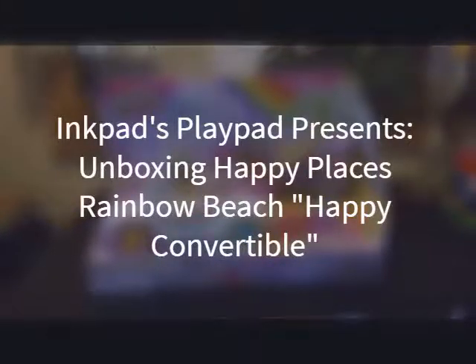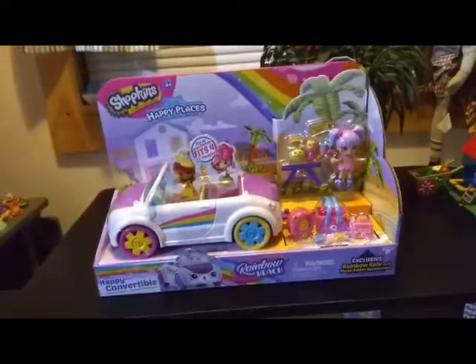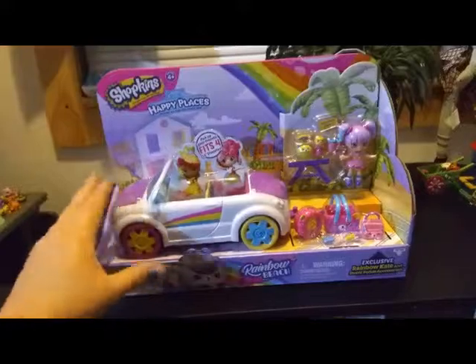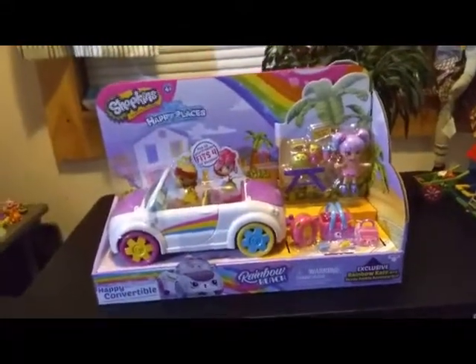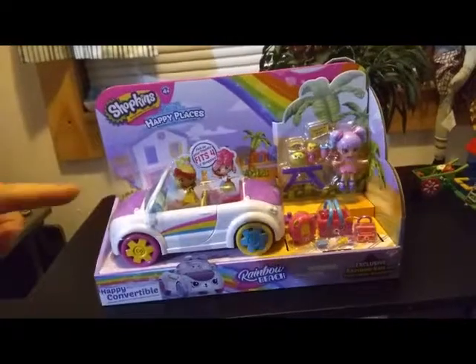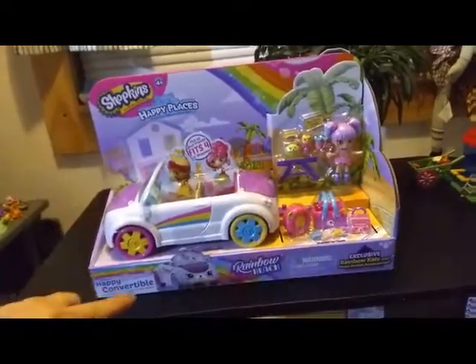Hey everybody, I'm back with another unboxing. I'm actually really excited about this unboxing because this set completes my Happy Places Rainbow Beach. This is the last set that I needed, and this is the Shopkins Happy Places Rainbow Beach Happy Convertible.